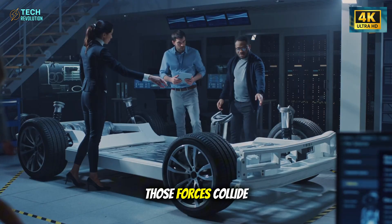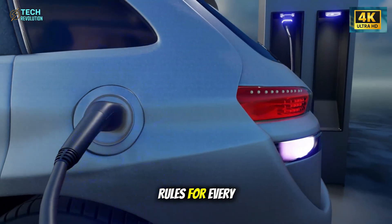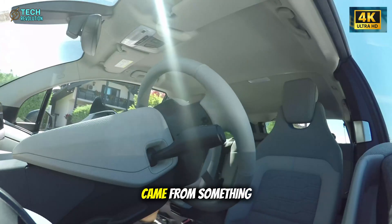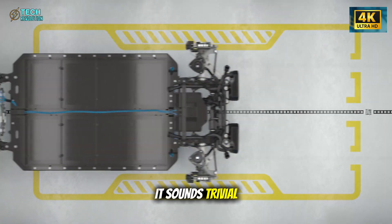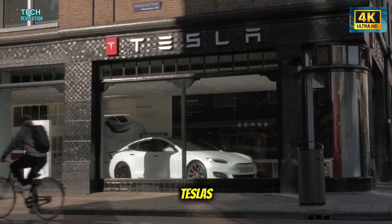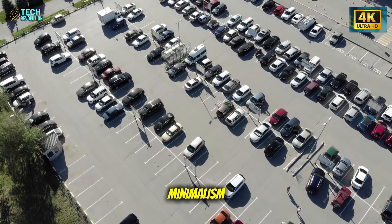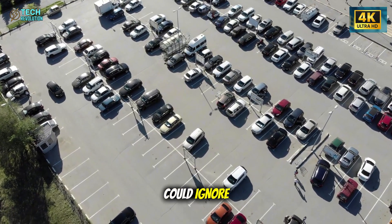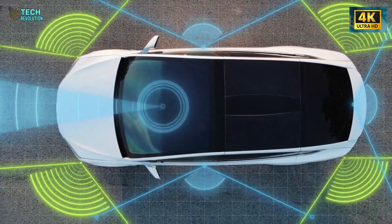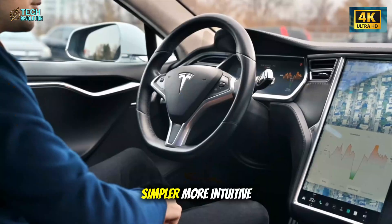The Model 2 represents the moment those forces collide. And if they align, Tesla won't just release a new model — it'll reset the rules for every automaker still stuck in the old game. Yet even with all the innovation, one of Tesla's biggest challenges came from something far simpler: the doors. It sounds trivial, but for many it became a matter of life and death. Reports of passengers trapped inside burning Teslas, or children locked in after power failures, pushed the company under harsh scrutiny. What was once seen as sleek minimalism started to look like a safety flaw no one could ignore. That's when Tesla did something unexpected — it admitted the problem and decided to fix it completely. Chief designer Franz von Holzhausen revealed that the Model 2 will feature a redesigned door system: faster, simpler, more intuitive.